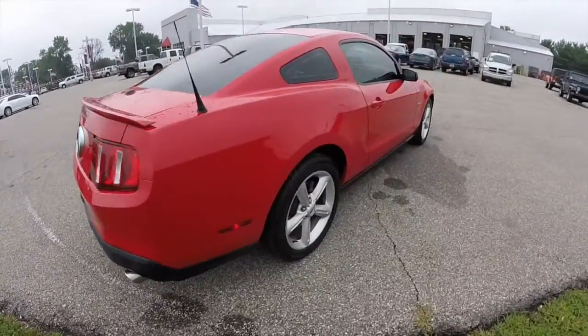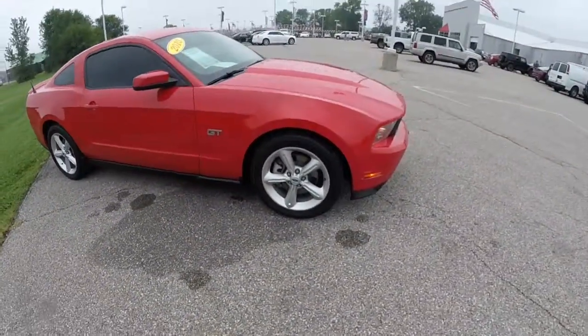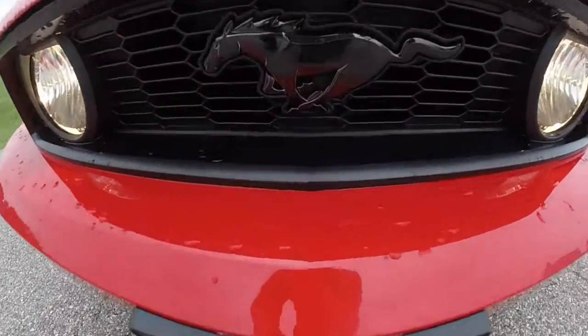This does conclude our quick walk around look at this 2010 Ford Mustang GT. If you have any questions about it or would like to see this vehicle, please contact our showroom — one of our friendly sales staff will be more than happy to answer any questions you may have. And as always, thanks for watching.